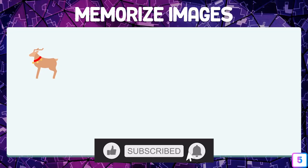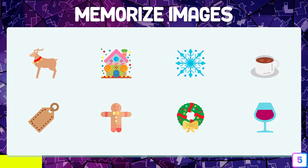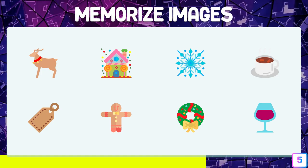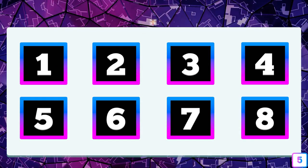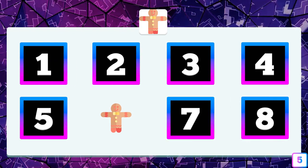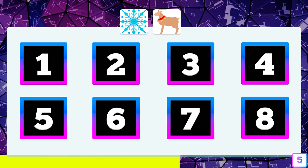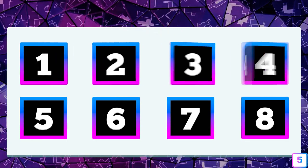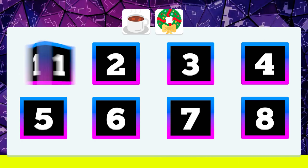Test number five — Christmas icons, and again without much difficulty compared to the previous test. Where is the doll? The doll is in box number six. Where is the snowflake and the reindeer? In boxes number one and number three. And these two icons — do you remember where they were? In box four and in box seven.